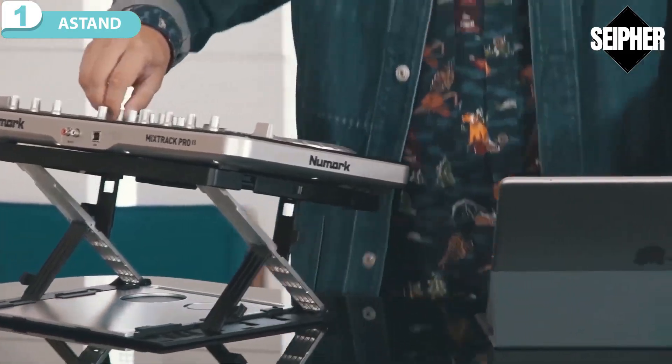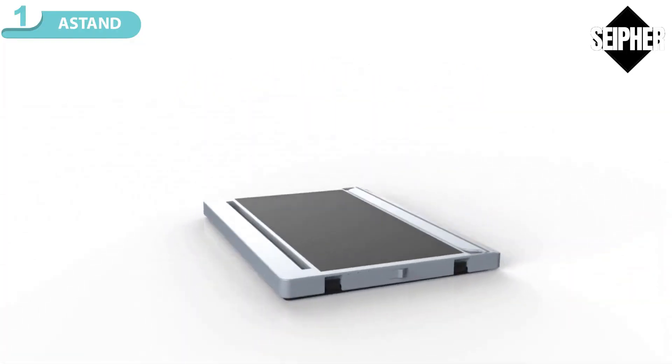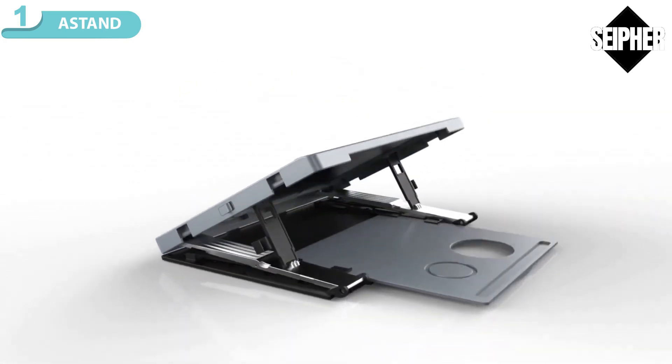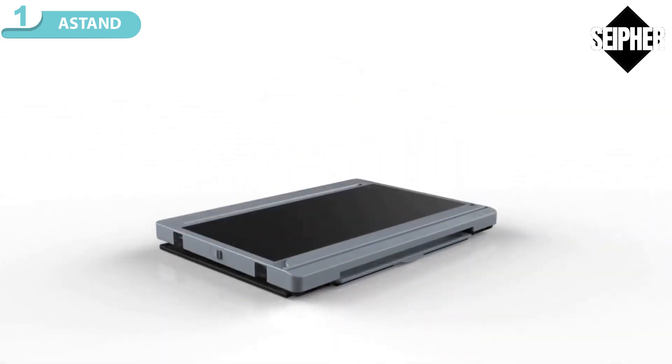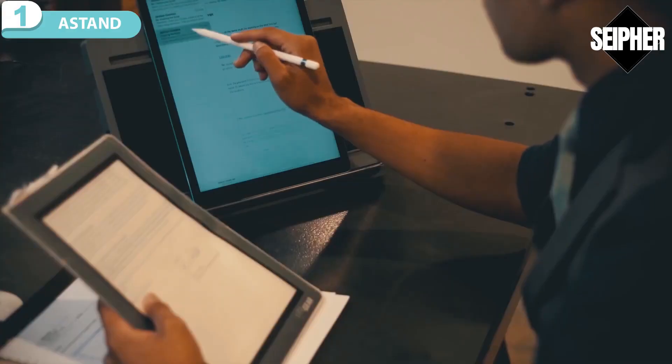Take A-Stand for style. Its innovative modern design is a sleek extension of today's most popular devices. At just under two pounds, its efficient form fits seamlessly into any environment — from the commute, to the home, to the office.